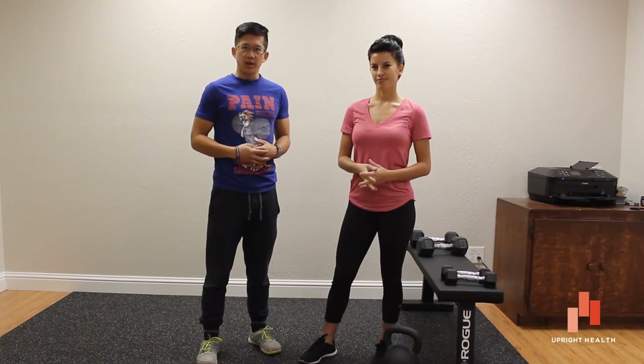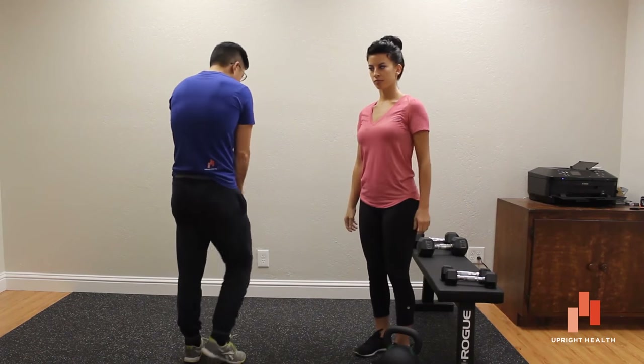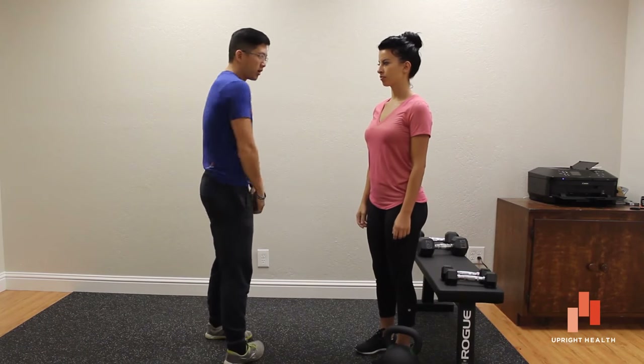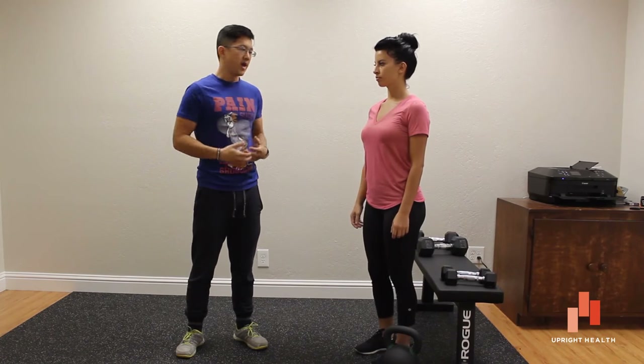Hey everybody, it's Matt Hsu with Kristin here at Upright Health, back again with another movement tutorial for medical professionals. Today we are going to be talking about proper shoulder position. In a previous video we talked about scapular protraction when the shoulder blades are rounded forward. Today we're going to talk about how you can deal with that.